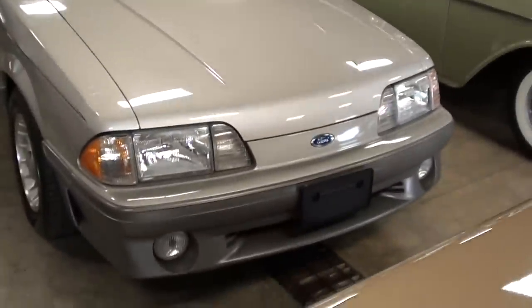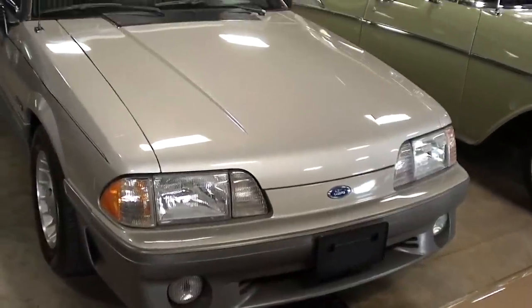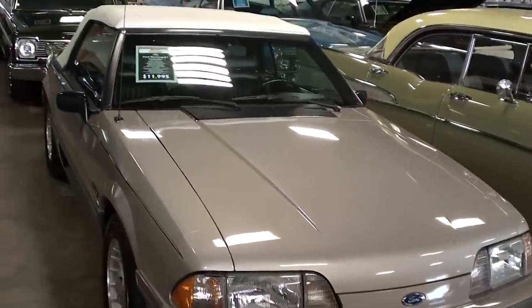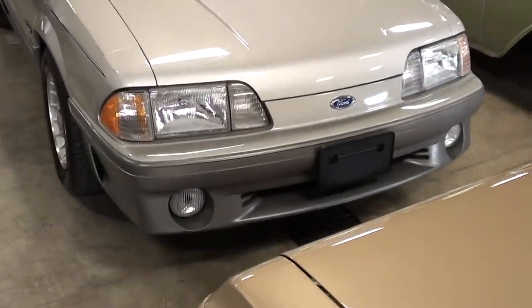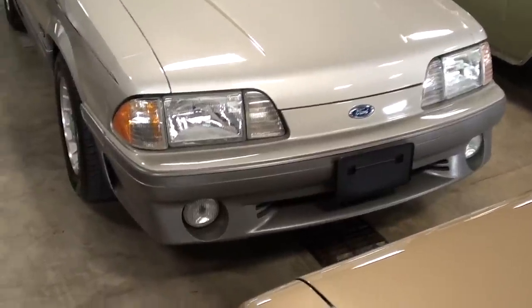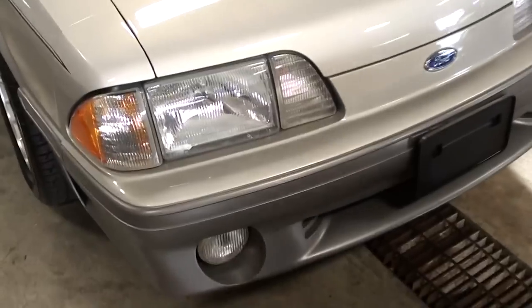Hey guys, coming to you from Fast Lane Classic Cars here in St. Charles, Missouri. I thought you'd like to look at this 1990 Ford Mustang GT convertible. This is a low mileage original car — in fact, it only has about 35,000 original miles on it, and it's really impressive. We'll check it out.